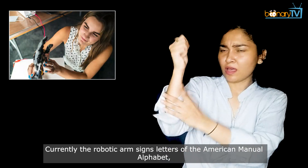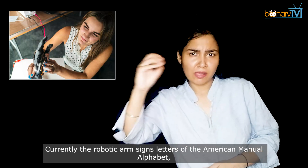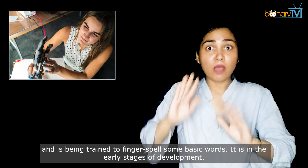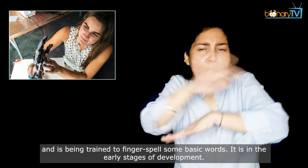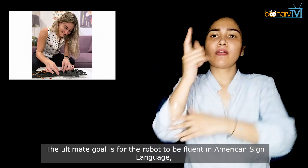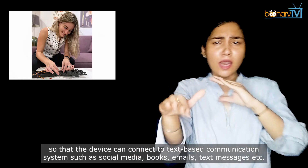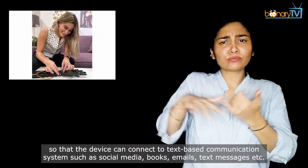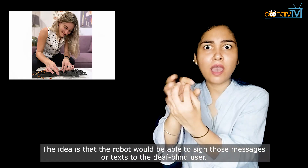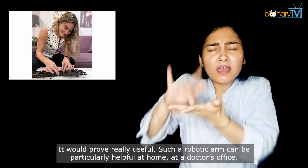The robotic arm signs letters of the American manual alphabet and is being trained to finger spell some basic words. It is in the early stages of development. The ultimate goal is for the robot to be fluent in American Sign Language so that the device can connect to any text-based communication system such as social media, books, emails, text messages, etc. The idea is that the robot would be able to sign those messages or text to the deaf-blind user. It would prove really useful.